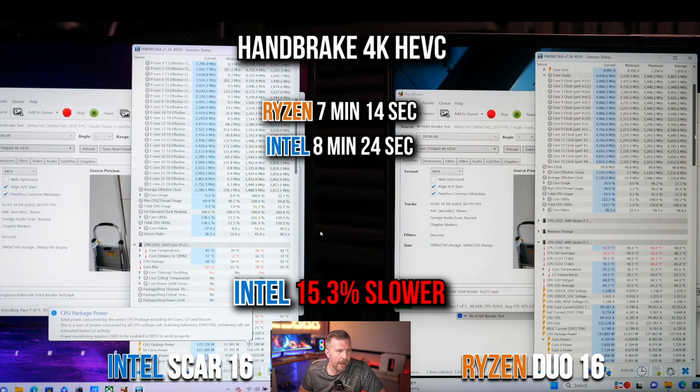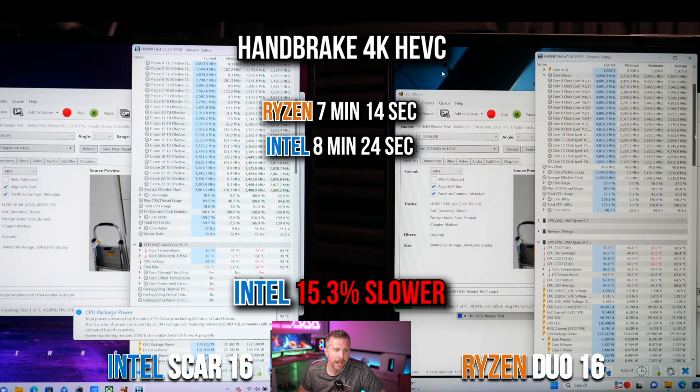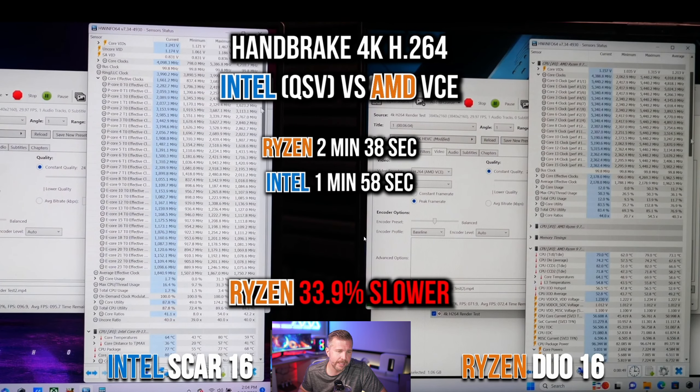In Handbrake with a 4K HEVC codec render test, the Ryzen finished in 7 minutes 14 seconds versus the Intel at 8 minutes 24 seconds. That multi-core rendering lead for Ryzen carried through in this real-world test, with Intel coming in about 15.3% slower — almost exactly matching the Cinebench R23 score difference we saw earlier.